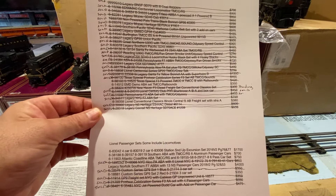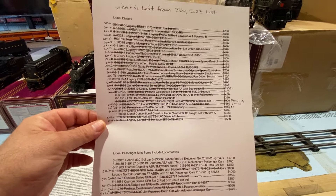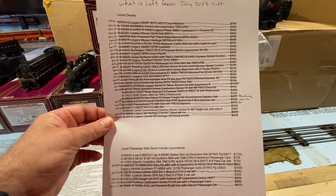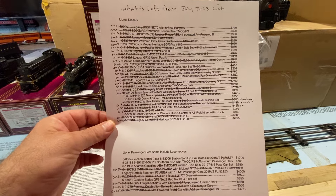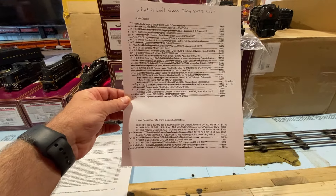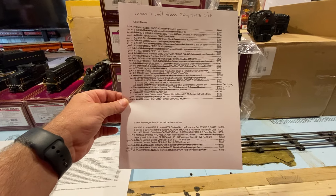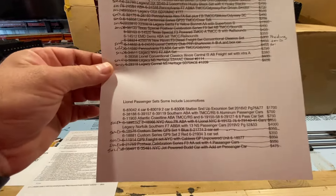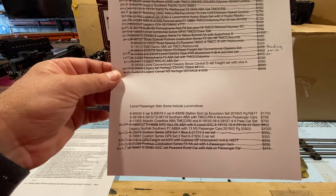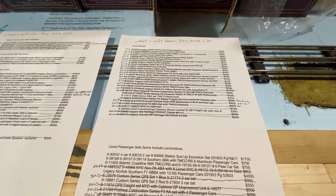I sold my last Norfolk Southern executive train for $4,000 last year. I went ahead and unfroze the one set I have left — it's the complete set, everything off of 2019 Volume 2, pages 52 and 53. It's like ABBA and 13 passenger cars. I may be open to selling it if I can get the $4,000 for it; otherwise I'll hold on to it.